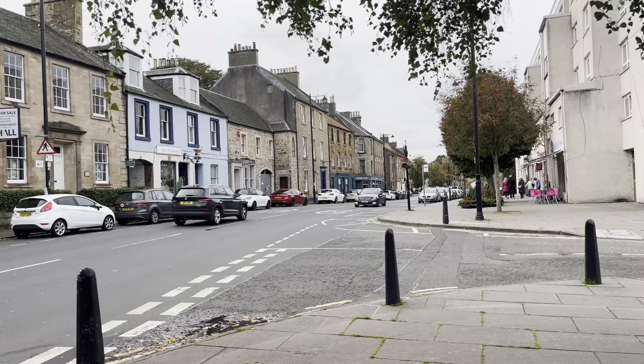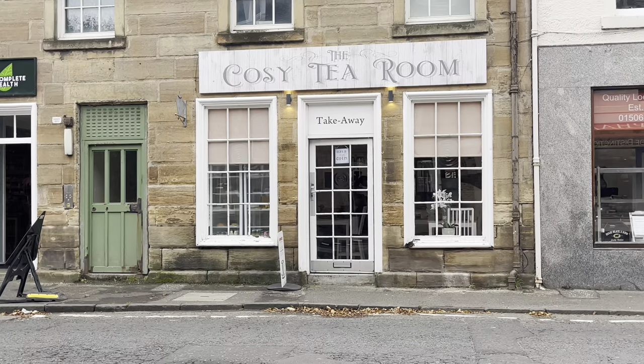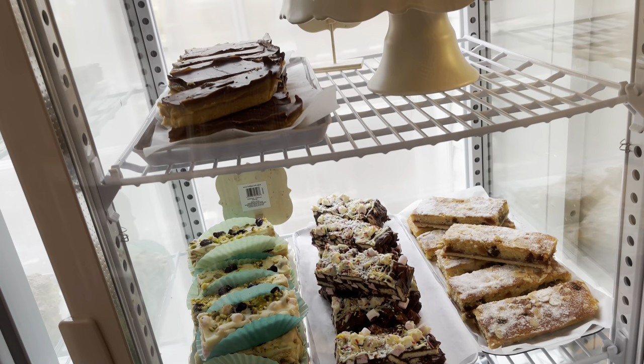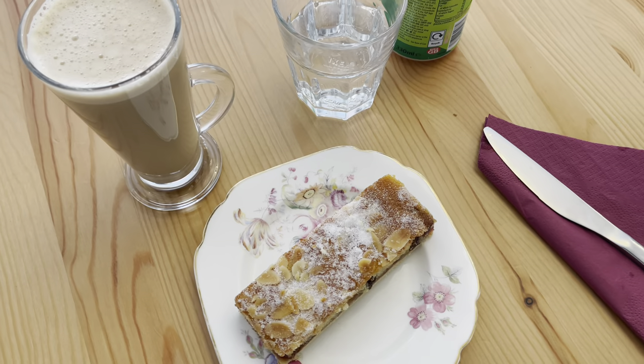I think it's coffee and cake time. There are quite a few independent cafes to choose from. The Cosy Tea Room was excellent value, very friendly, and I enjoyed a lovely coffee and a delicious slice of cake.